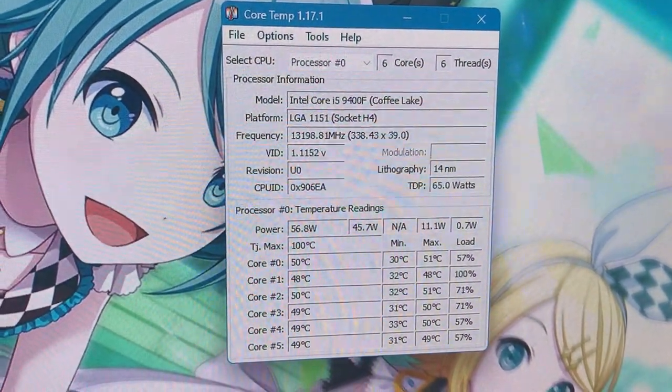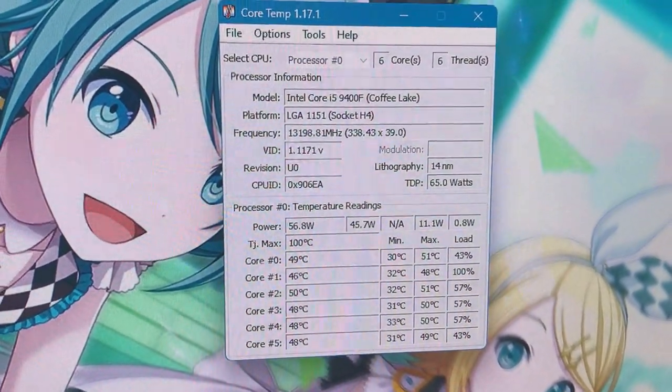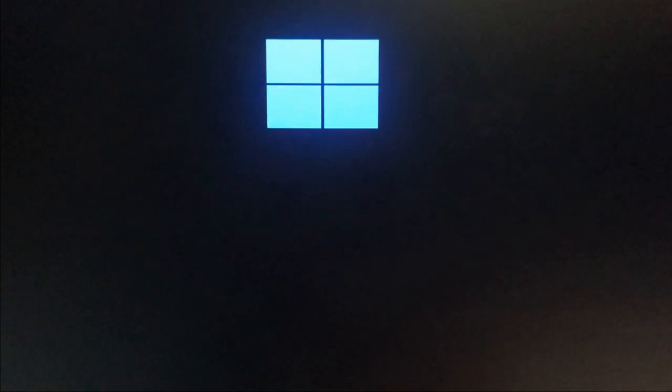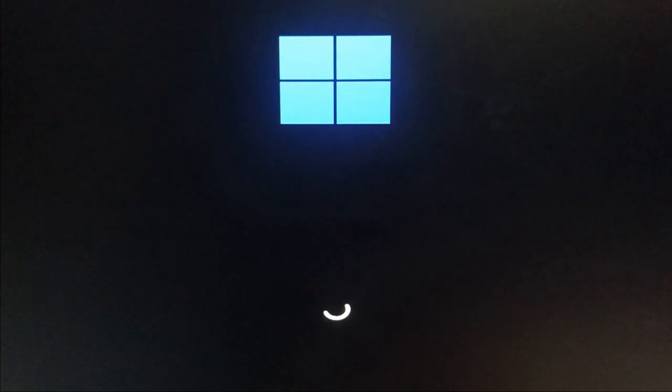Why is my system running so hot? It hits nearly 50 degrees and I'm quite worried. I'm hoping that it won't blow up. Why is it taking forever to load in? I've got a decent gaming machine. I hope I didn't get scammed.